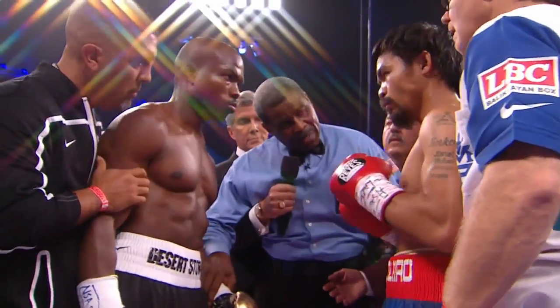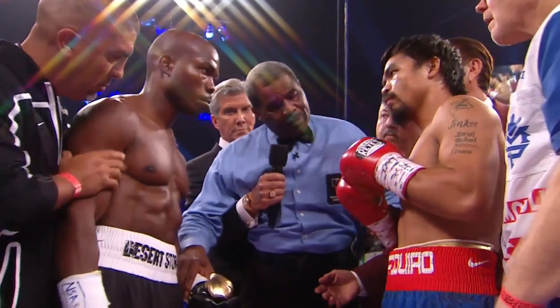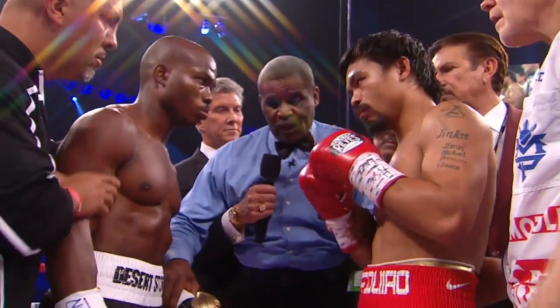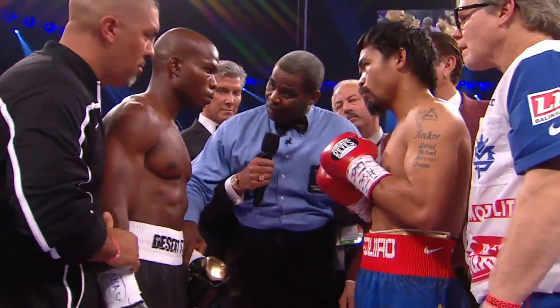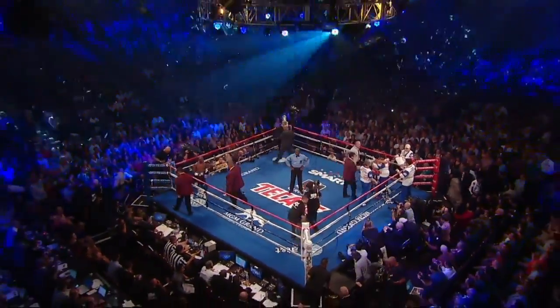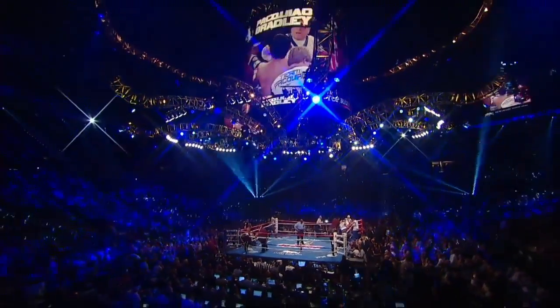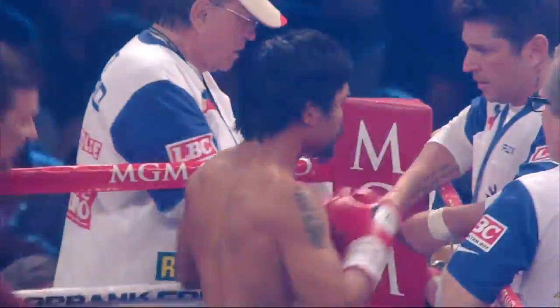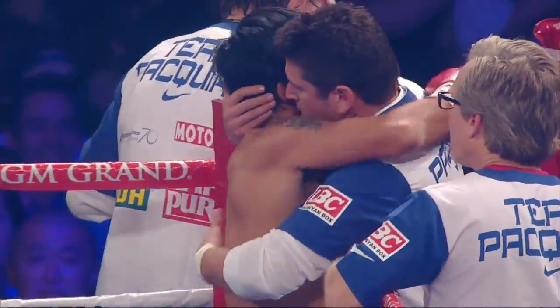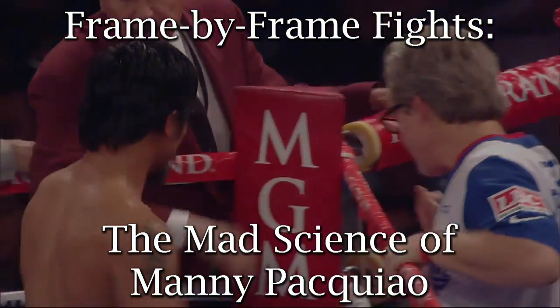If Freddie Roach were a mad scientist, then Manny Pacquiao would easily be his most dastardly creation. In 2001, Roach began the process of turning a one-trick Southpaw pony into a skilled technician, and yet he still hasn't let Pacquiao forget how to brawl when the time is right. In Pacquiao, Roach has molded the perfect boxer-puncher — neither pressure fighter nor counter fighter. Pacquiao can do it all, so long as it involves lots and lots of punches. Today we'll be taking a look at some of the more unique aspects of Pacquiao's aggressive style. This is Frame-by-Frame Fights: the mad science of Manny Pacquiao.